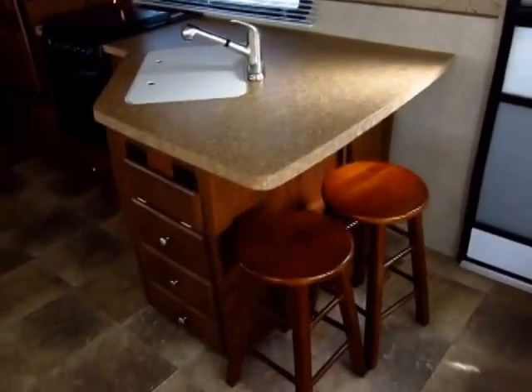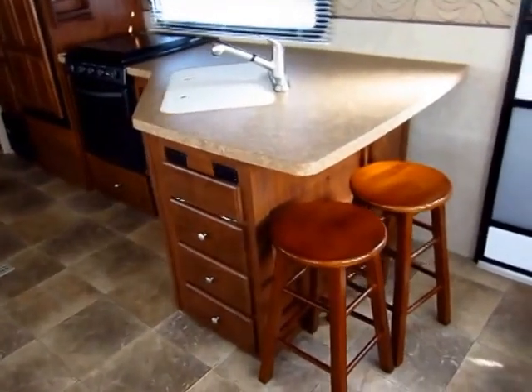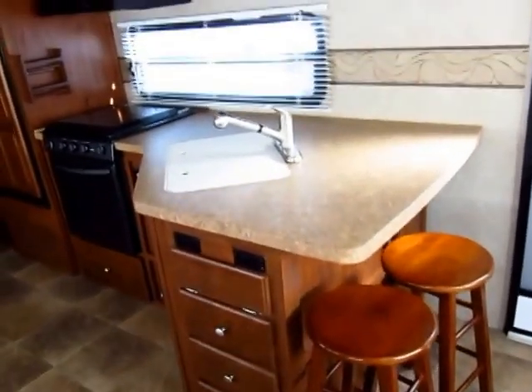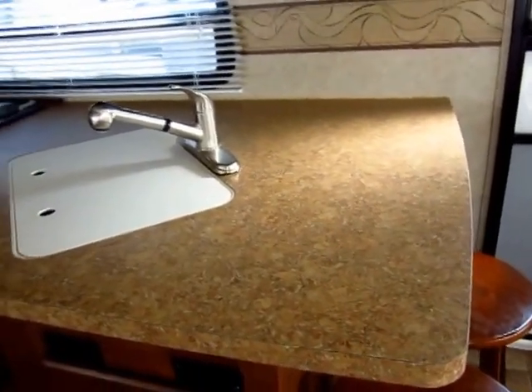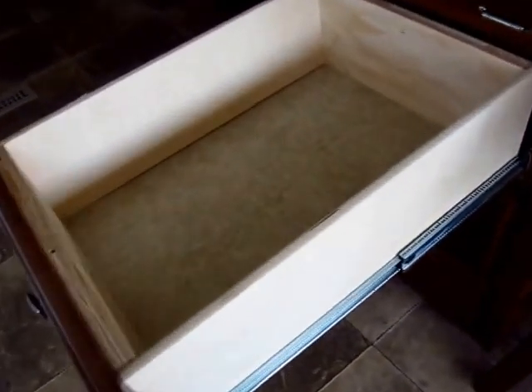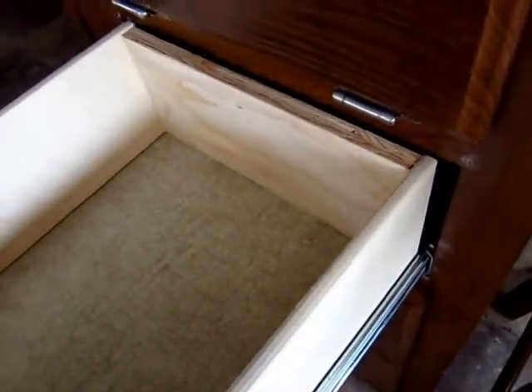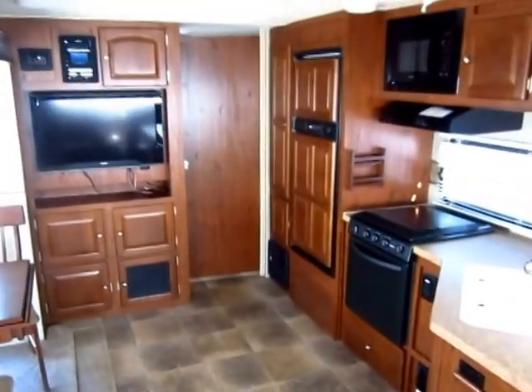I'm always a sucker for a breakfast bar. For grandkids in the morning or just grabbing a bowl of cereal, you've got the perfect place to do it. That is electric griddle country right there — the perfect place to get your bacon going. All of your drawers are full extension and full plywood box construction. This is designed to be the last RV you'd ever own.